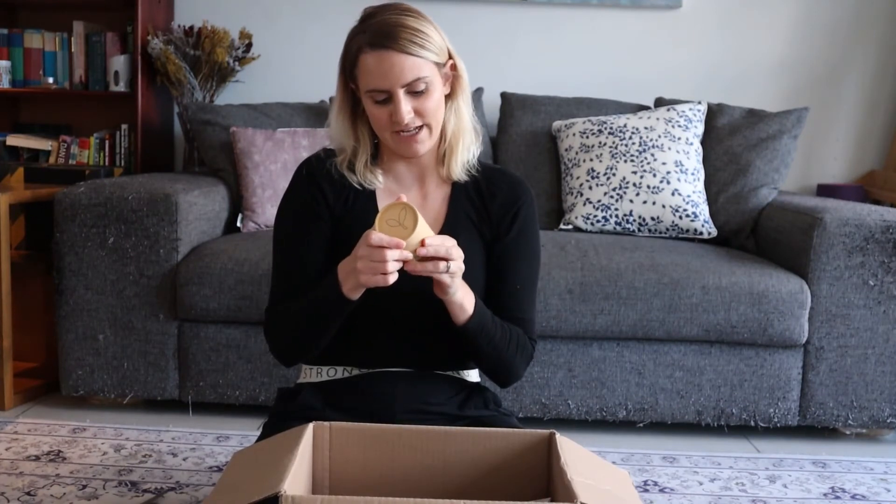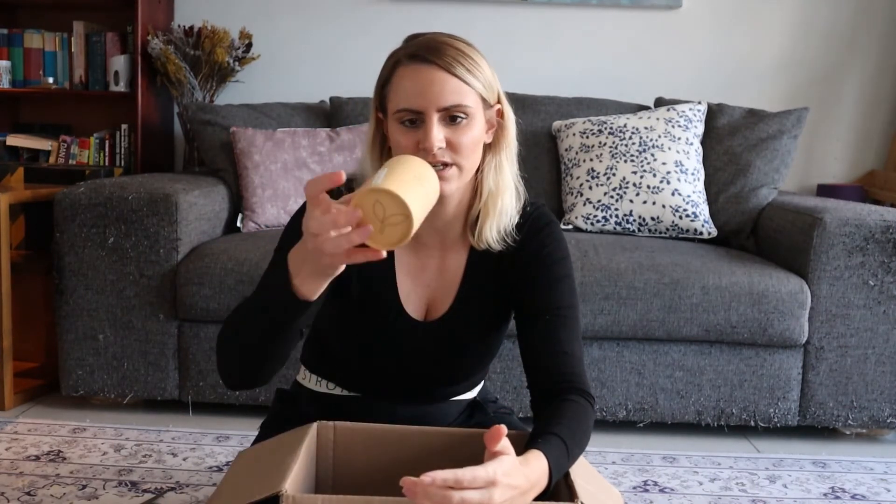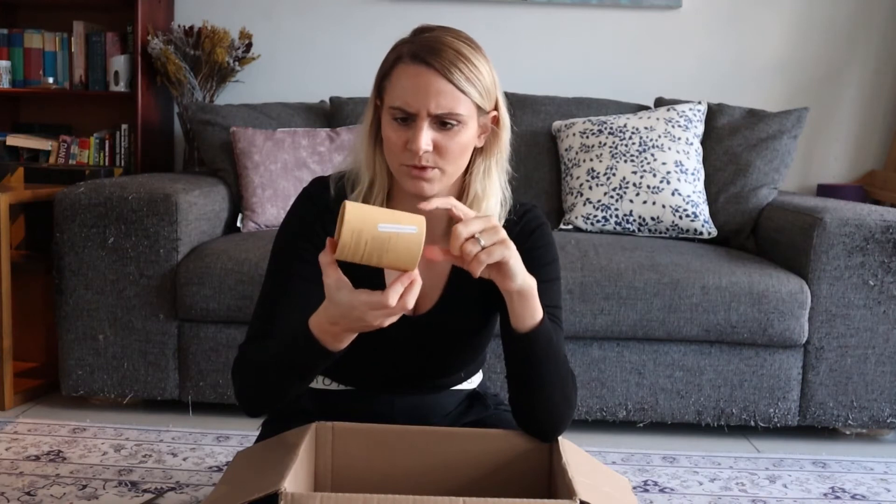Next are bamboo cotton earbuds — plastic free and 100% biodegradable. This is a new purchase. I've bought plastic-free cotton buds before but they came in plastic containers. I like that this one came in a container I'll definitely reuse — I think it's made of bamboo or cardboard, a more sustainable material than the plastic containers our previous earbuds came in.